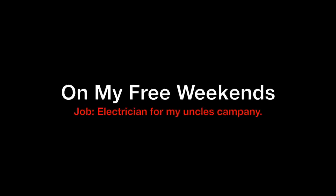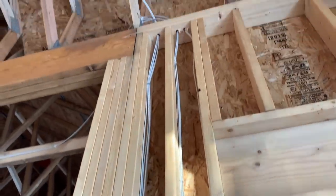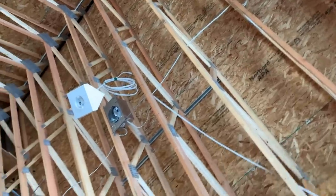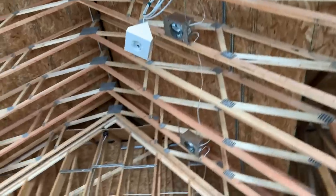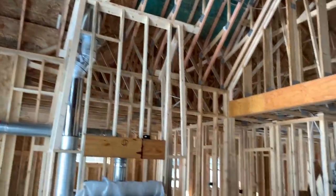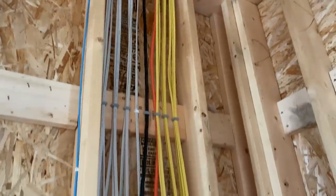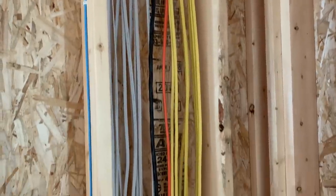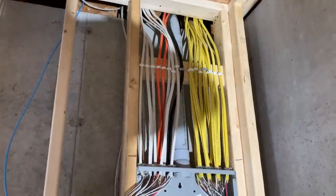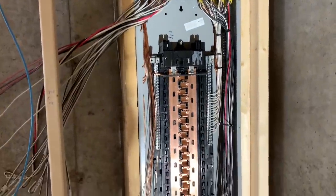On my weekends that I'm free and I'm not working overtime or with family or my girlfriend, I actually go about an hour and a half north. My uncle has an electrical company, so I head up there and I work for the weekend doing electrical work for them. A lot of what we do is second homes and cabins, so we get into homes like this that are brand new. These are real easy, nice homes to wire. Some of the jobs aren't so much, but he's very busy and always looking for the help.